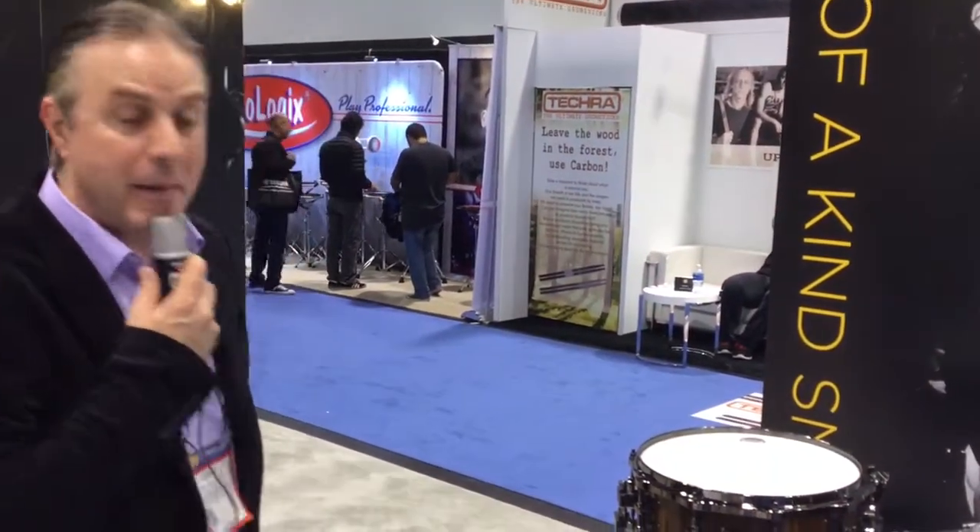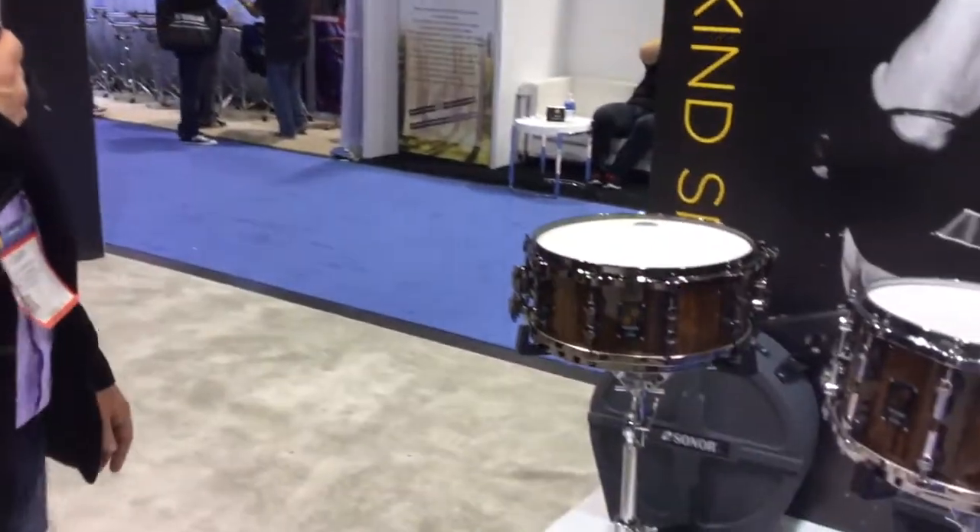Hey, this is Gary Graffi with KHS America, giving a shout out to Harmony Central here at NAMM 2017. We'll talk briefly about Over the Noise, about the Sonar One-of-a-Kind snare drums. They come out every year, and this year we have two.